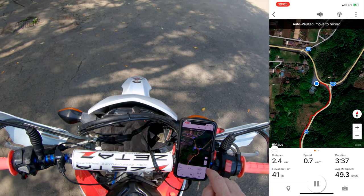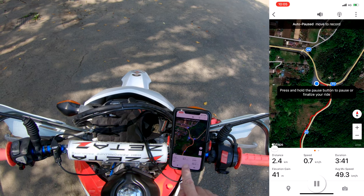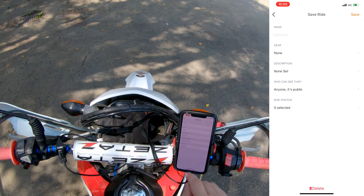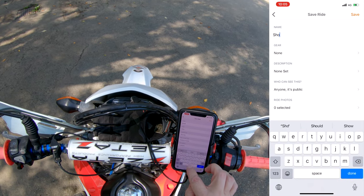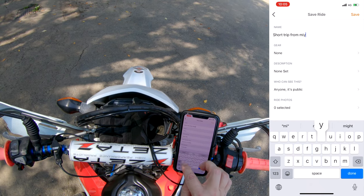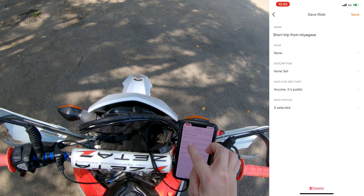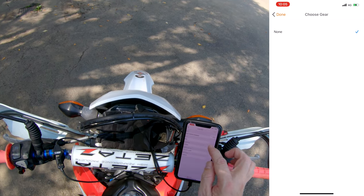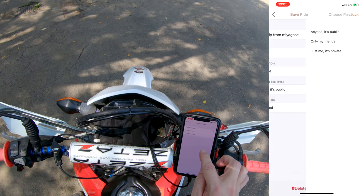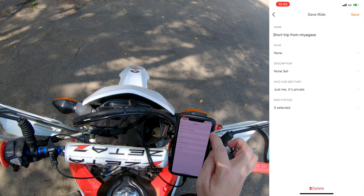Pause. Press and hold the pause button to finalize your ride. Resume or finish — finish. Name: Short trip from Miyagase. Gear: none. Description: none set. Public — just me, it's private. No photos. And save.